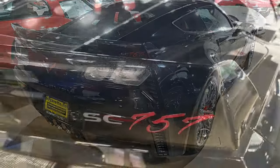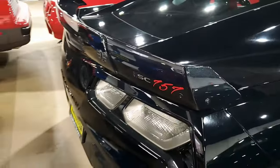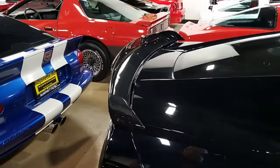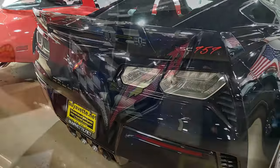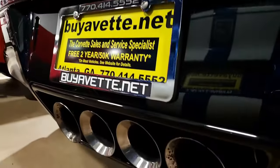This also includes the $7,995 Z07 performance package: stage 3 front and rear aerial components, Brembo carbon ceramic matrix brake rotors, and Michelin Sport Cup 2 ZP run-flat tires.